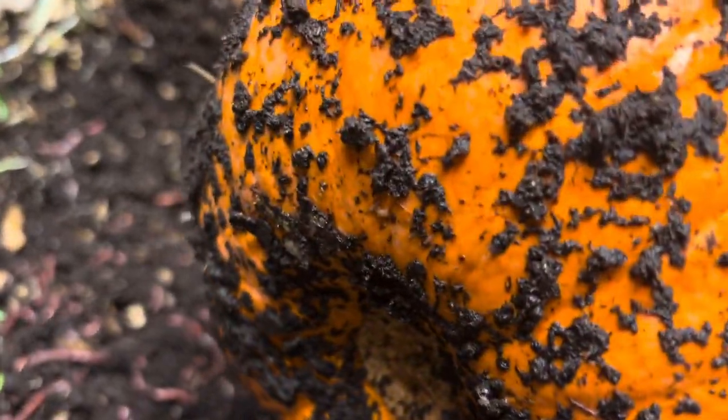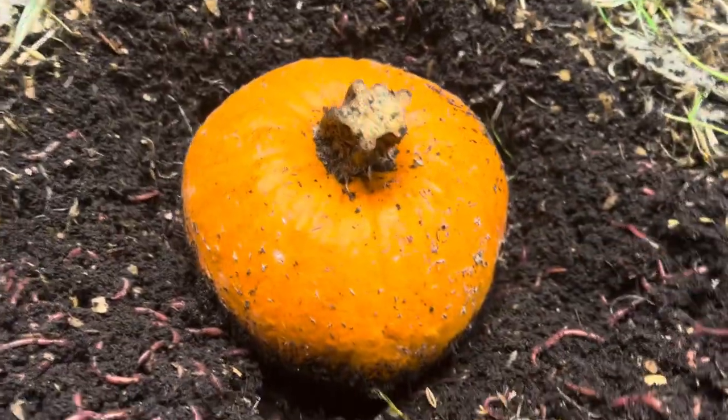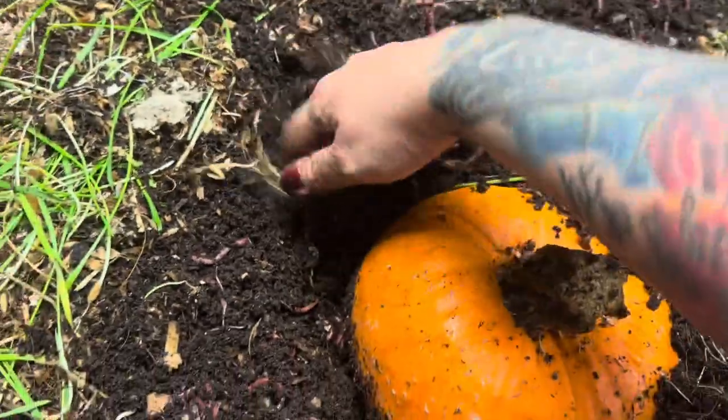Let's give them their pumpkin back. I don't see a hole in this pumpkin yet, but I know something is going on around it because more and more worms are congregating around the pumpkin every day.